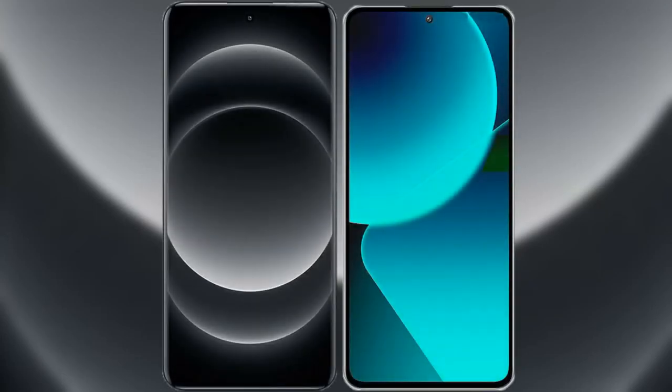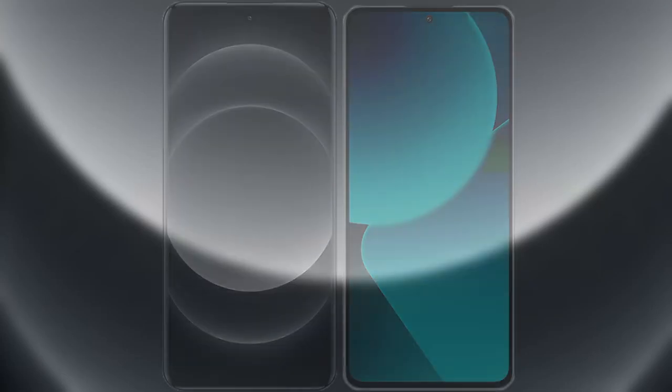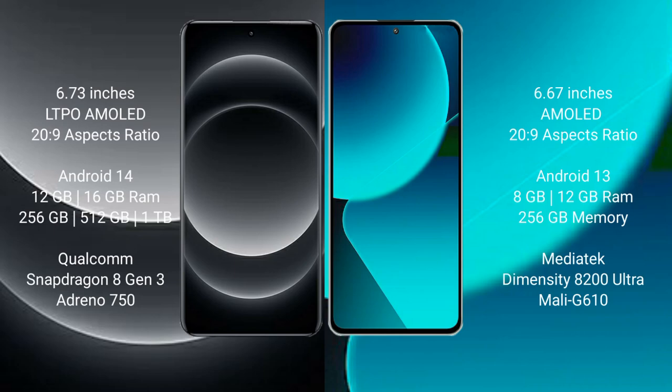I will compare the new Xiaomi 14 Ultra with the Xiaomi 13T. The Xiaomi 14 Ultra comes with a 6.73-inch LTPO AMOLED display with Gorilla Glass protection. The Xiaomi 13T comes with a 6.67-inch AMOLED display, also with Gorilla Glass protection.